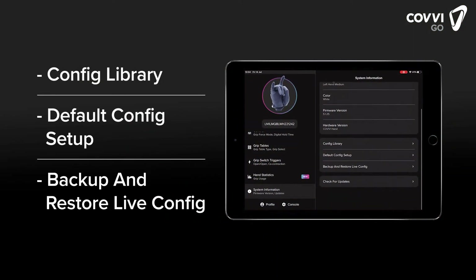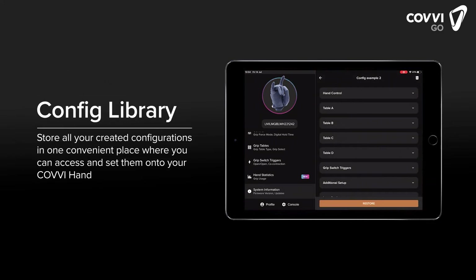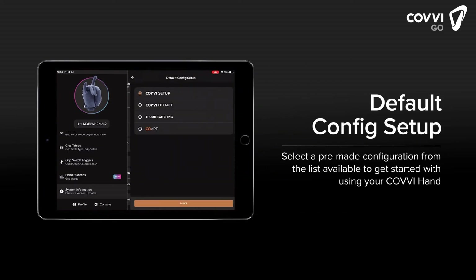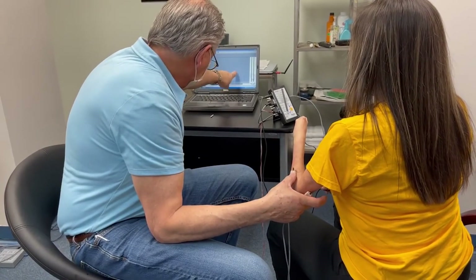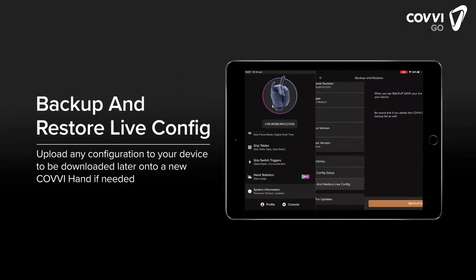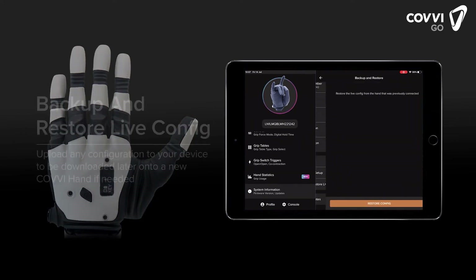You will have access to three important screens in the System Information section, the first of which is the Config Library, where you'll be able to view, save, or delete all the configurations you've created for the hand. In the Default Config Setup screen, there is a selection of pre-made configurations available, used if you're unfamiliar with creating configs or have a pattern recognition system — you can speak with your prosthetist about these options if you have any previous experience with similar bionic devices. In the Backup and Restore Live Config screen, you can upload the current configuration to your device so it can be downloaded later onto another Covey hand.